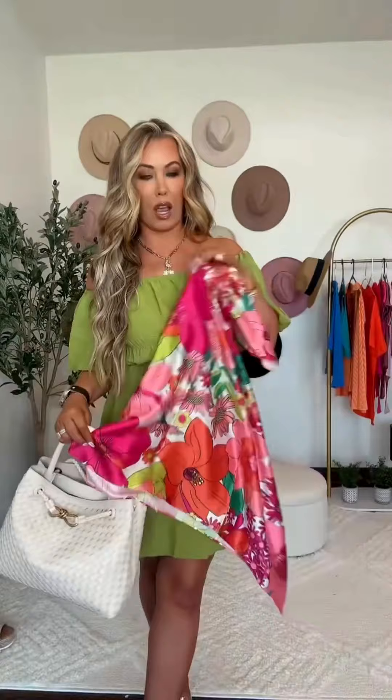This is like one of my favorite Amazon bags — it's totally designer inspired and literally looks the same. I said what I said! I'm gonna wrap the handle with this scarf that I got. It's stunning and it has the colors of the dress — I just thought it would be so pretty.